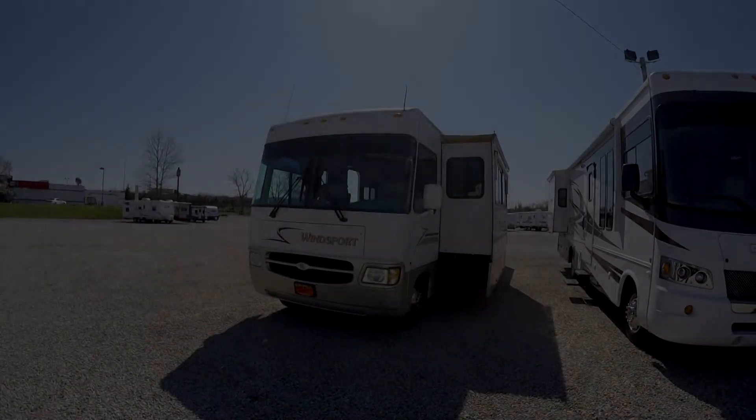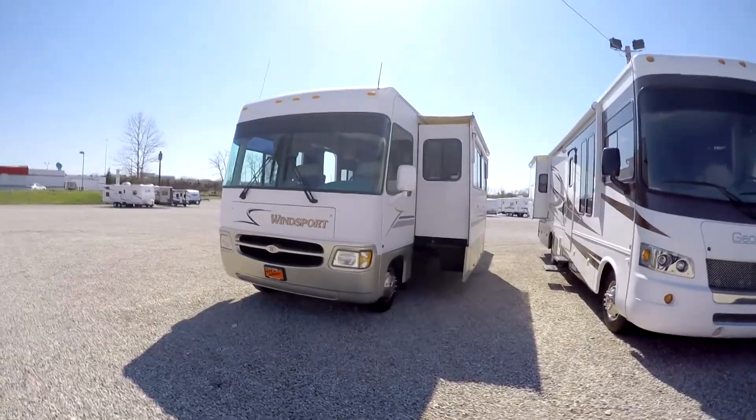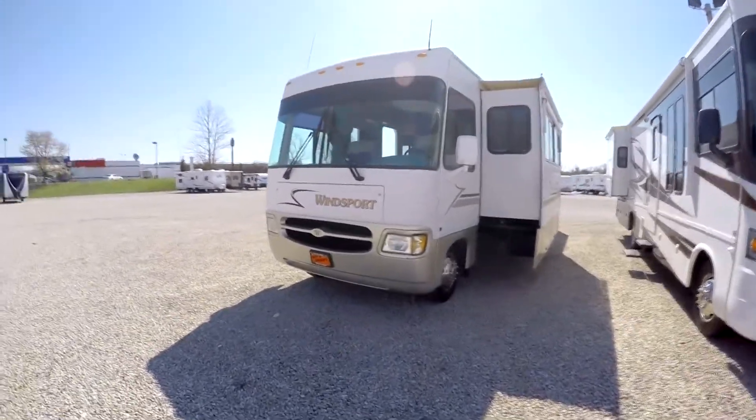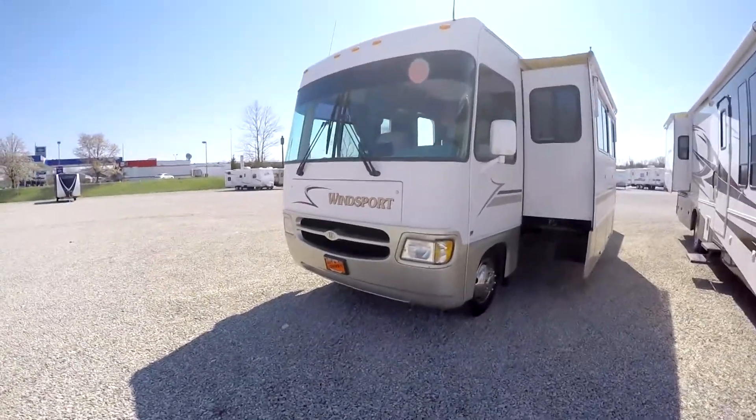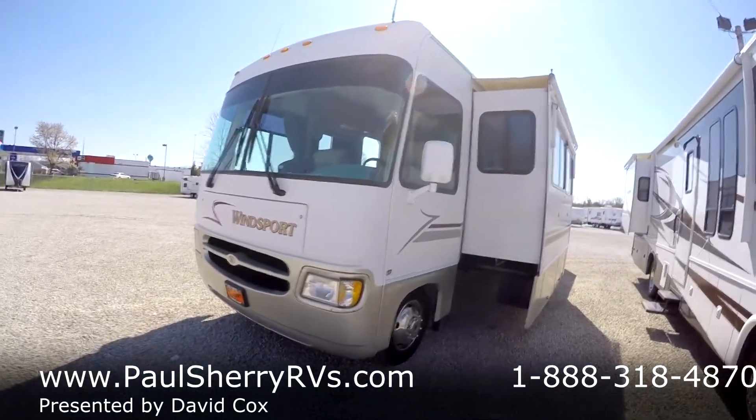Good afternoon, welcome to Paul Sherry RVs in Piqua, Ohio. My name is David Cox and today we're going to feature a 2002 Four Winds Windsport Class A Motorhome.